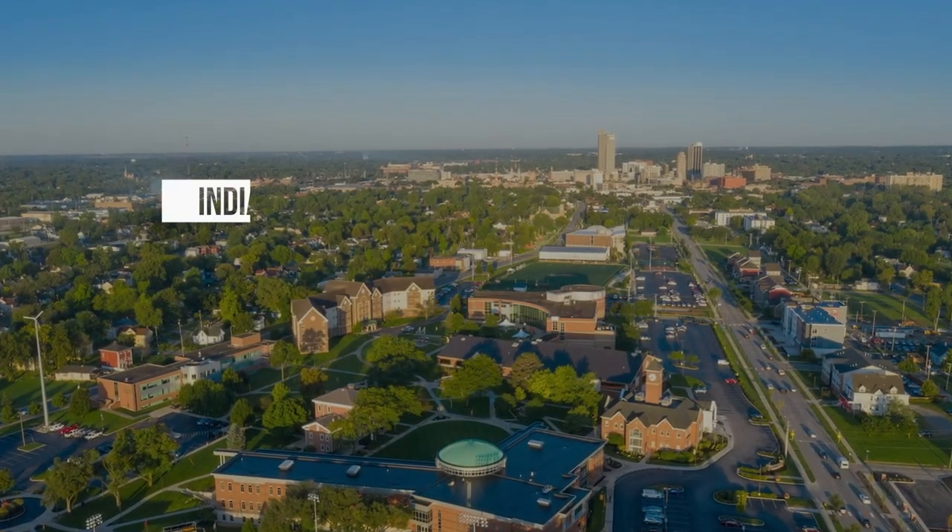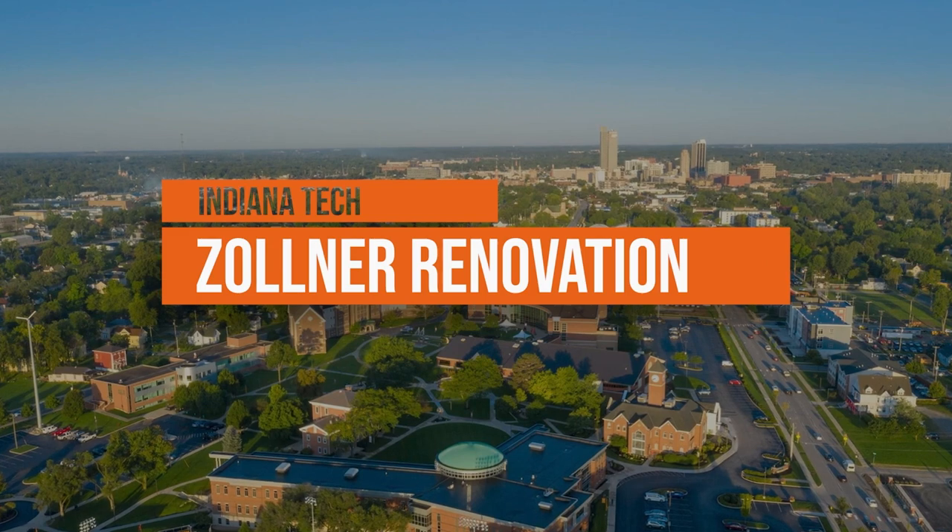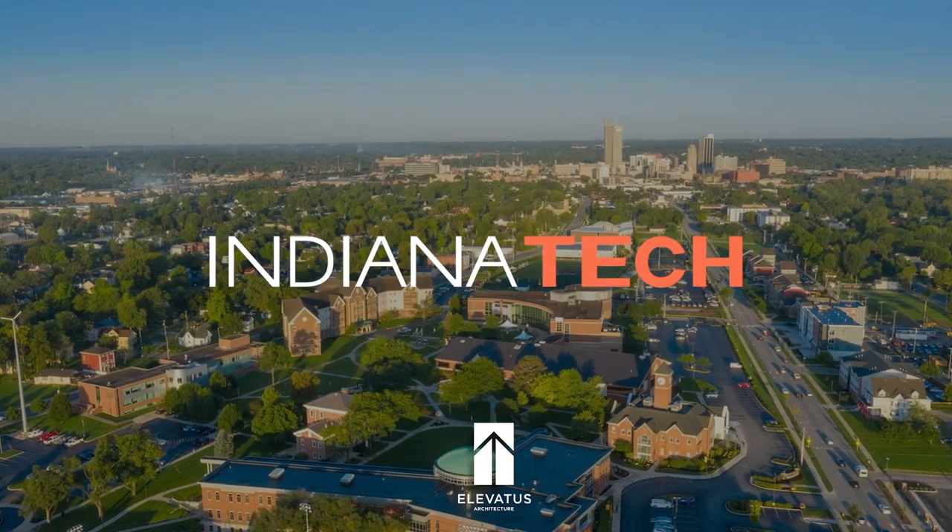Indiana Tech is proud to support student success through the expansion and renovation of its Zollner Engineering Center. This video will give you a brief overview of that project.